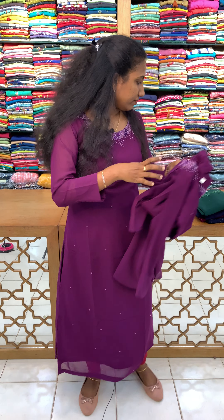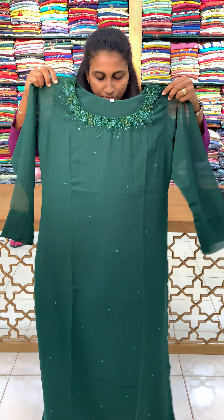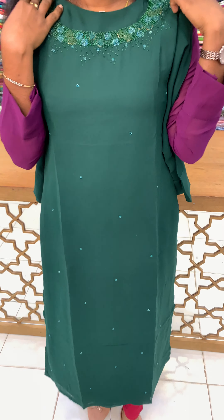The second shade is a bottle green. This is a beautiful bottle green shade. The colors are very bright. We have a bottle green shade available.